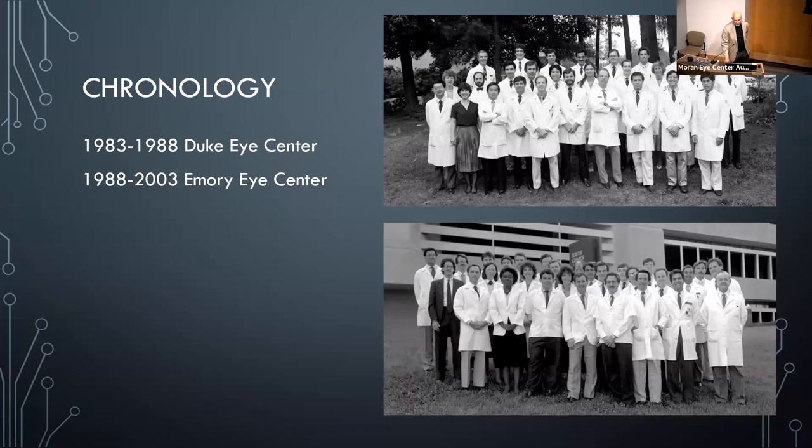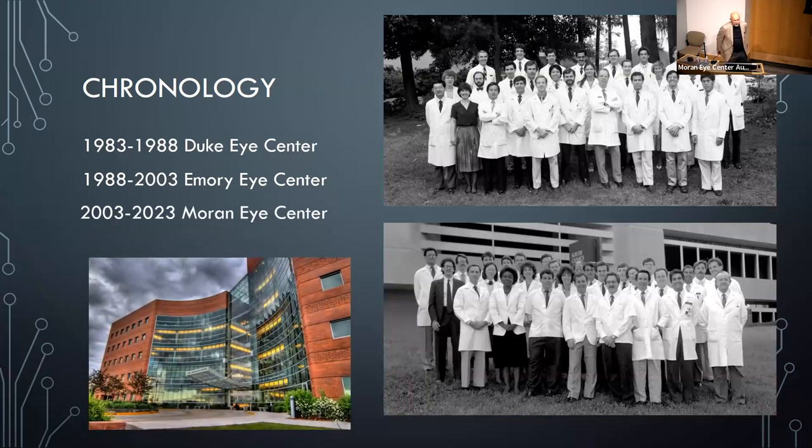Then in 2003, Dr. Aaberg was stepping down as chairman and I knew things were going to change, so I decided to leave and come out here to work for the Moran Eye Center, where I was for 20 years.